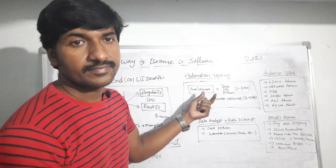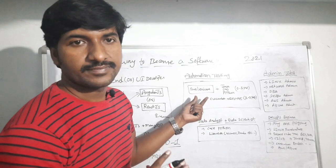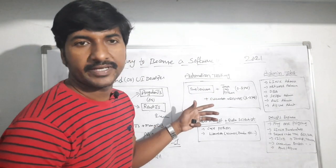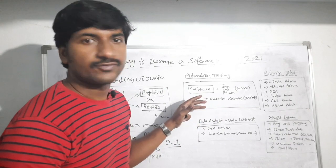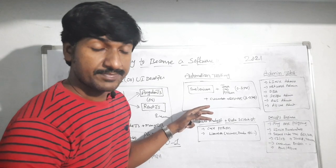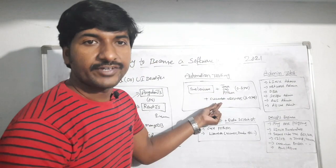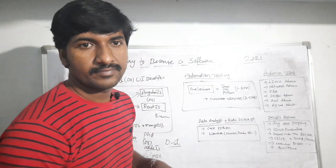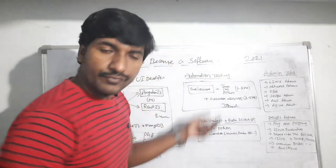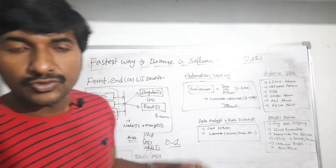The next job is automation testing. If you take Selenium training, that is enough for freshers. Along with Selenium you must be familiar with any one programming language — it might be JavaScript, Java, or Python. These skills are enough to get into the IT industry as a fresher. If you have more than one year of experience, you must also learn one BDD framework like Cucumber and REST API. To learn all these skills will take around three months, and with daily practice you will get a job within three to four months.